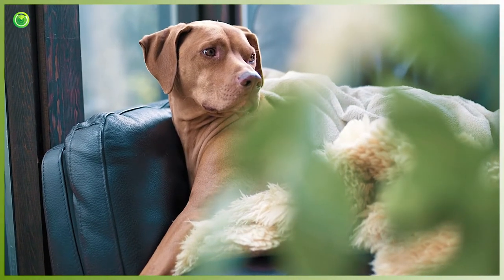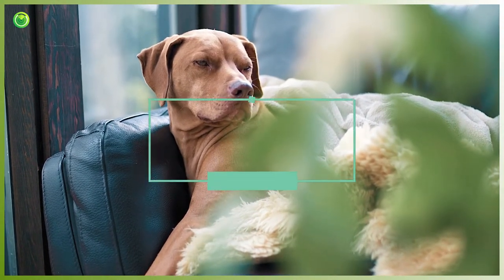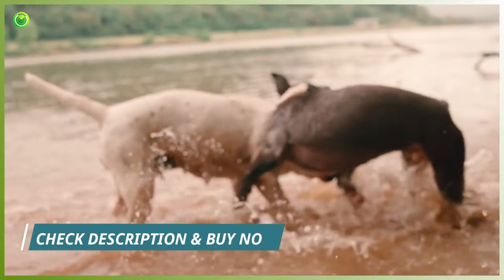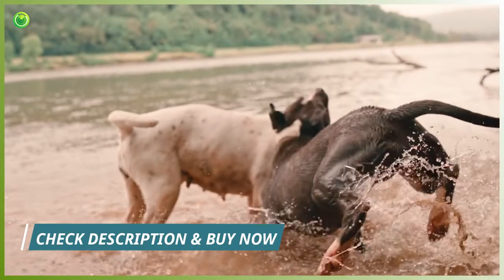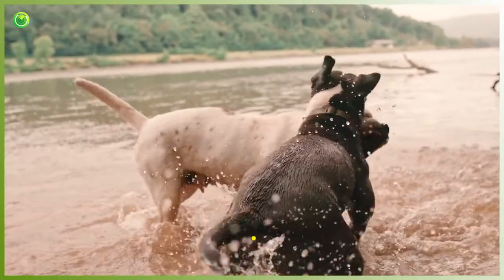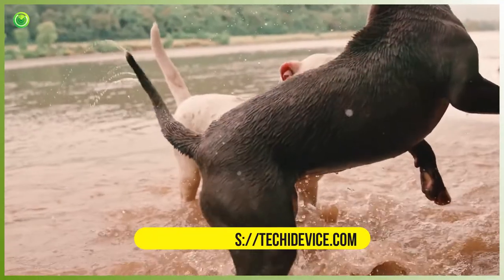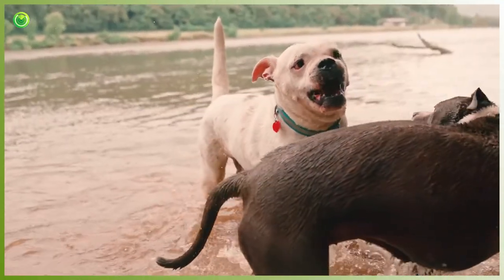In this video, we're going to be discussing the top 5 best anti-bark devices on the market today. These devices are perfect for keeping dogs in check and can provide some peace of mind when it comes to your home. We'll be reviewing each device in detail so that you can make an informed decision as to which one is right for you.